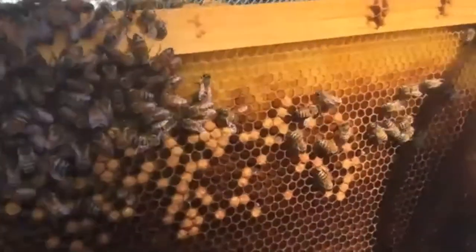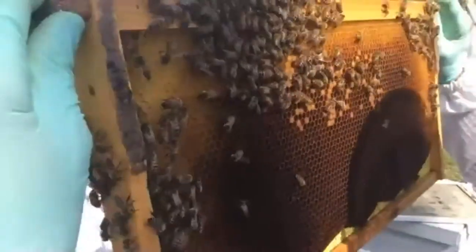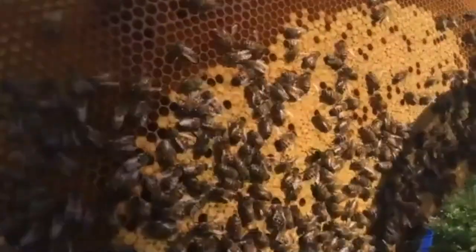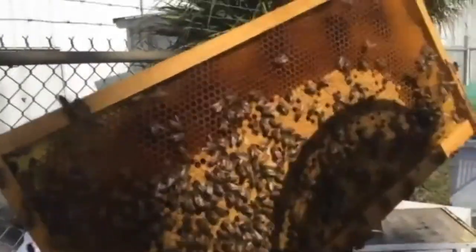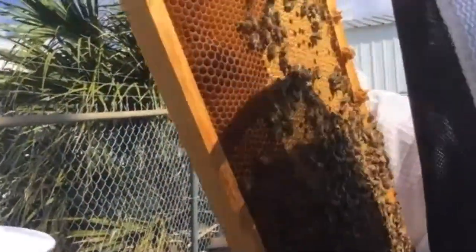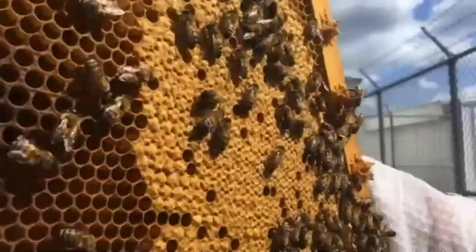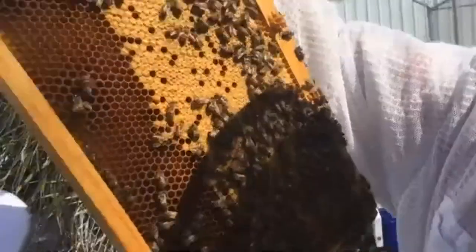Eggs hatch into larvae in about three days, then build into those C shapes. This is a solid laying pattern overall, especially for an end frame. We also have one uncharacteristic drone brood in this frame — you can see one big bump among the smooth capped brood. That raised bump is a drone brood cell. Usually drone brood appears in clusters, but occasionally you'll see a single one. As you get towards the middle of the hive, you like to see a more solid laying pattern — think of it like slices of a basketball, thicker toward the center.